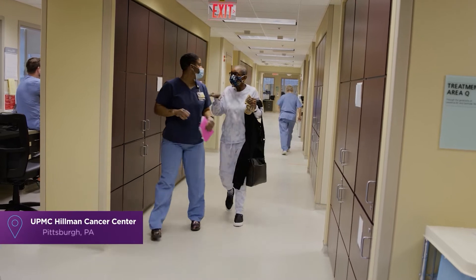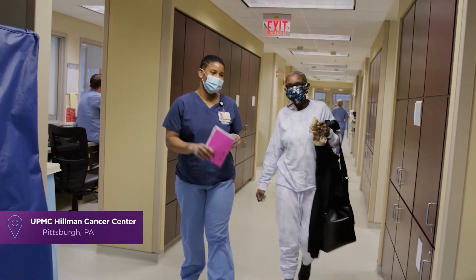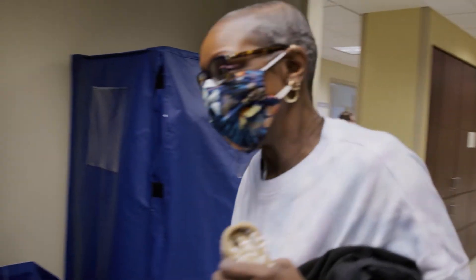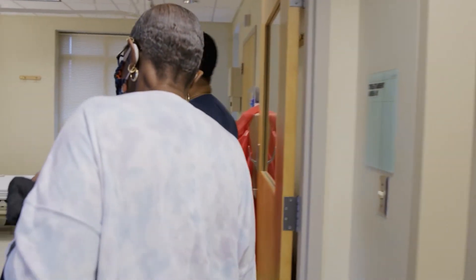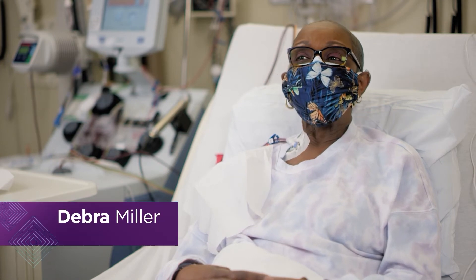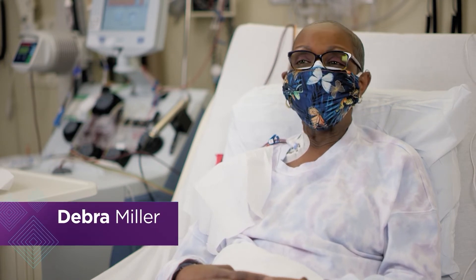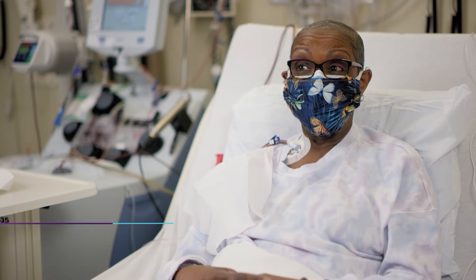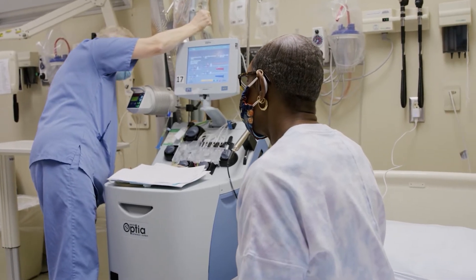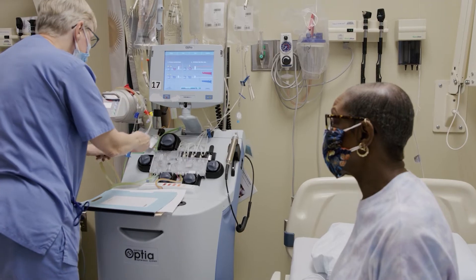Deborah Miller was diagnosed with Leiomyosarcoma in 2017. For me it was, you can't control this, so you need to listen and do what they ask you to do and just take it one day at a time. After three rounds of chemotherapy and multiple surgeries, her cancer continued to spread.